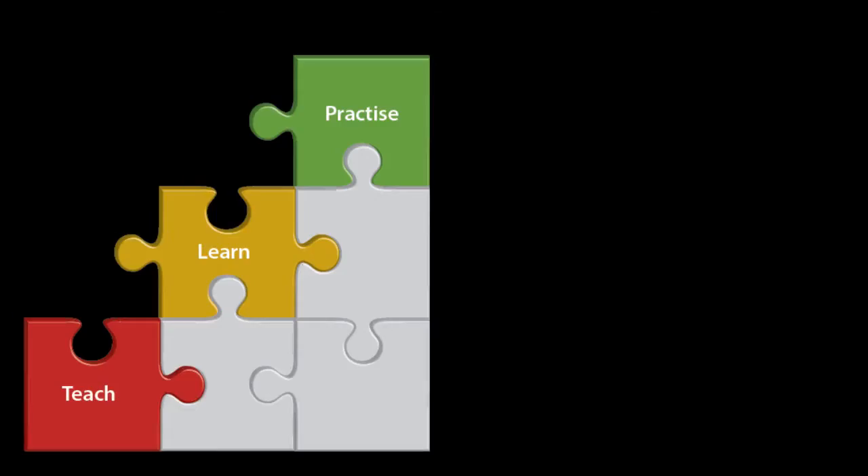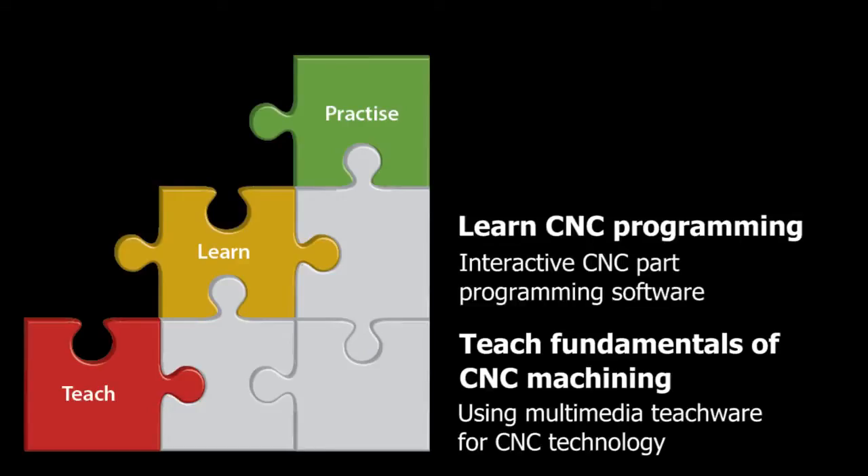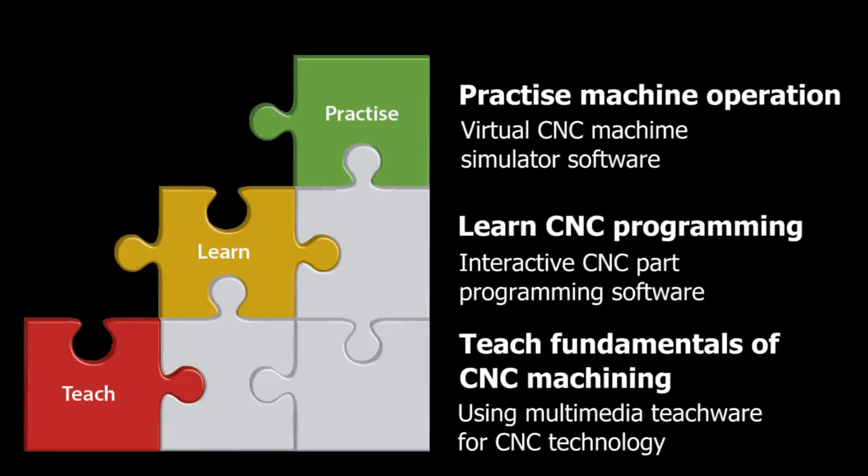The ITI syllabus reflects this industry requirement and specifies that CNC skills must be taught using software in a three-step process of teach, learn, practice — each step using a different software. First, the trainer teaches CNC technology using multimedia teaching software. Next, the student learns programming interactively using CNC program simulation software. Finally, the student practices machine operation on a CNC machine simulator software.